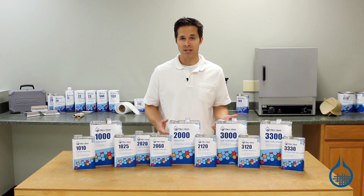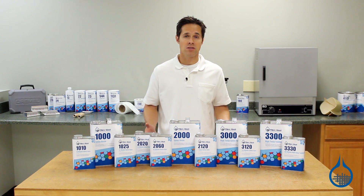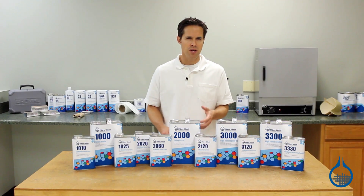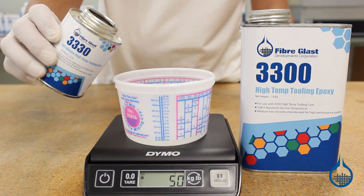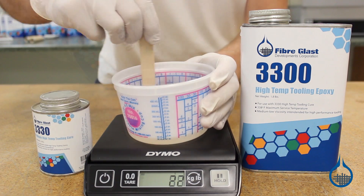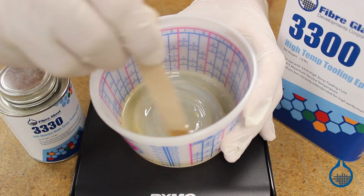Epoxy resins do have their drawbacks. These include being more expensive than polyester or vinyl ester resins and typically having longer cure times. Epoxy resins will also turn yellow and oxidize when exposed to UV light, including sunlight. Due to their mix ratios and the precision required when measuring, they are typically considered more difficult to work with than polyester or vinyl ester resins. They are also more temperamental when it comes to moisture and temperature variations during mixing and application.